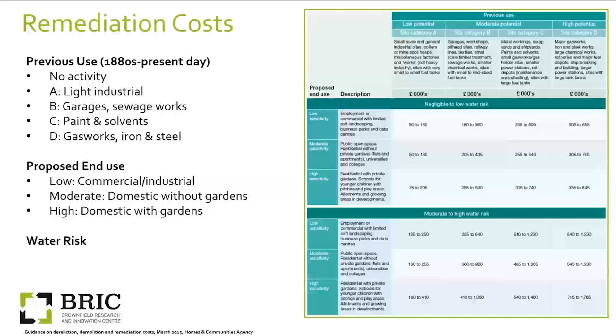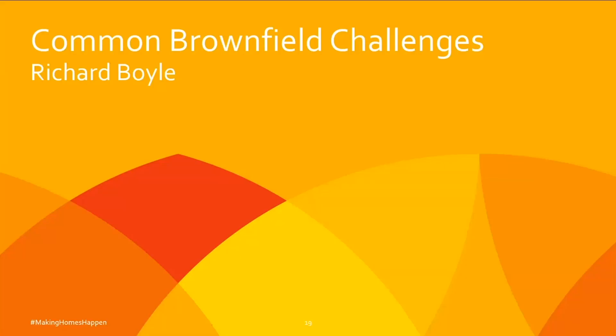My name is Richard Boyd, Southern Technical Lead for the agency. I cover all technical issues — access, ground conditions, utilities, buildings, heritage and more. I deal with a lot of brownfield land and used to be part of the National Brownfield Strategy team. I also worked on large strategic greenfield sites where the common issues can be the same, just on a different scale.